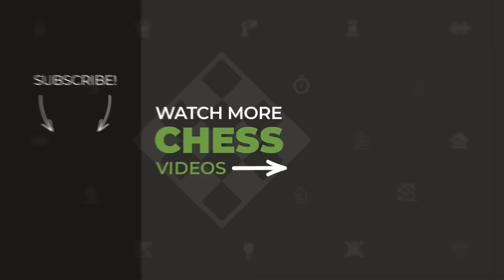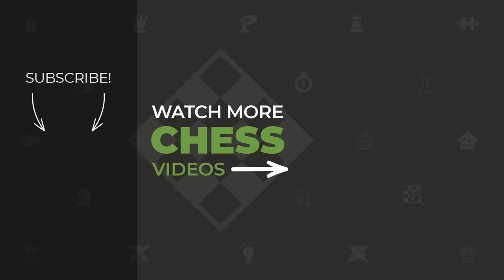What a game! If you enjoyed this video, make sure to click the link in the playlist for more of these Blitz videos. Thank you so much for watching — I'll see you next time.